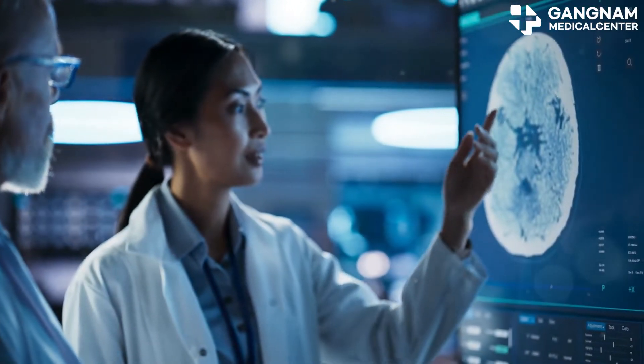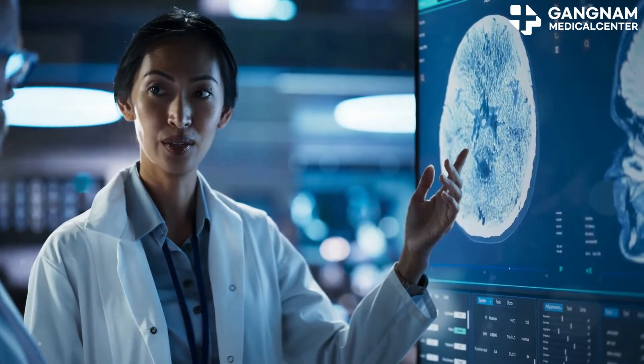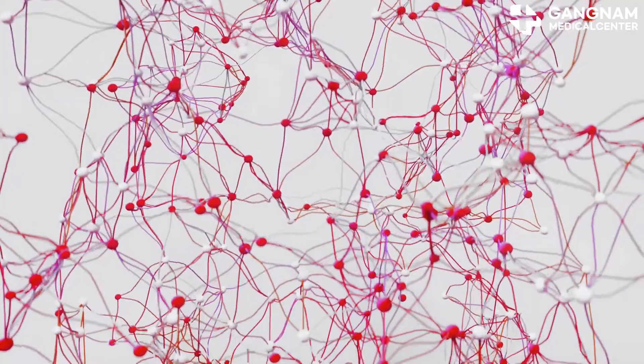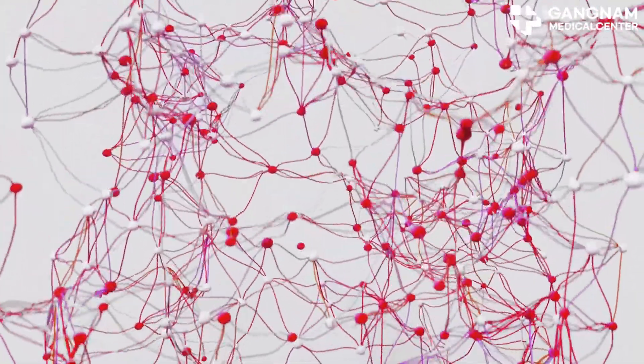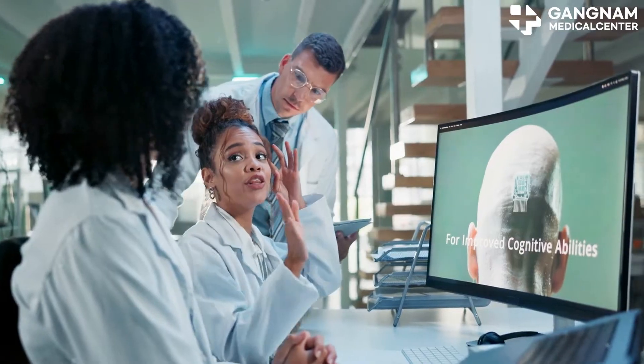Then there's the recovery of neural connections. Dementia weakens or destroys connections between neurons. Stem cells release neurotrophic factors that enhance these synaptic connections, improving the transmission of neural signals. This can lead to better learning and memory functions.